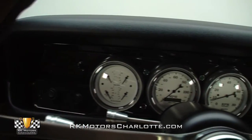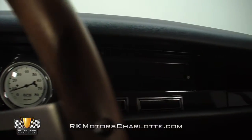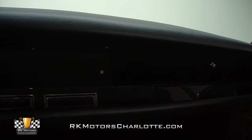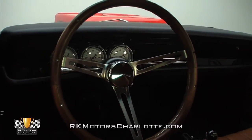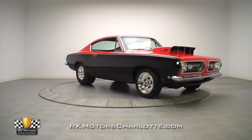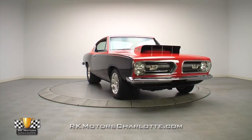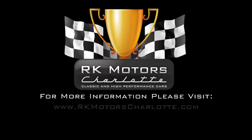In front of those seats, a custom dash hangs classic white-face AutoMeter gauges inside a slick and subtle faux carbon fiber insert. And in front of the driver, a three-spoke aluminum steering wheel spins a classy wood rim around a tilt column complete with a full set of billet stalks. For more information on this wicked Barracuda and many others, call, click, or visit RKMotorCharlotte.com.